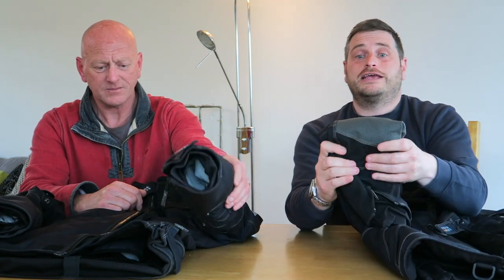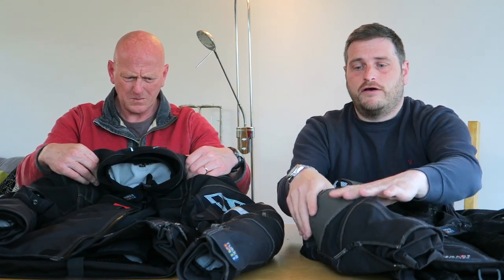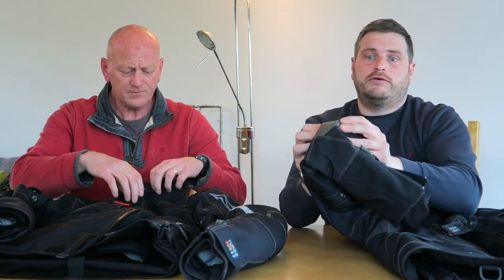And talking about that padding — it's D3O padding. It's got D3O armor at the shoulder, the elbow, the shoulder, and the back — all D3O. What that means is that the armor is really, really light and really, really flexible, as you can see. But on an impact, it immediately hardens and takes the impact, therefore protecting what's underneath — i.e., you. And then as soon as the impact is over, it releases itself and goes really, really soft again.